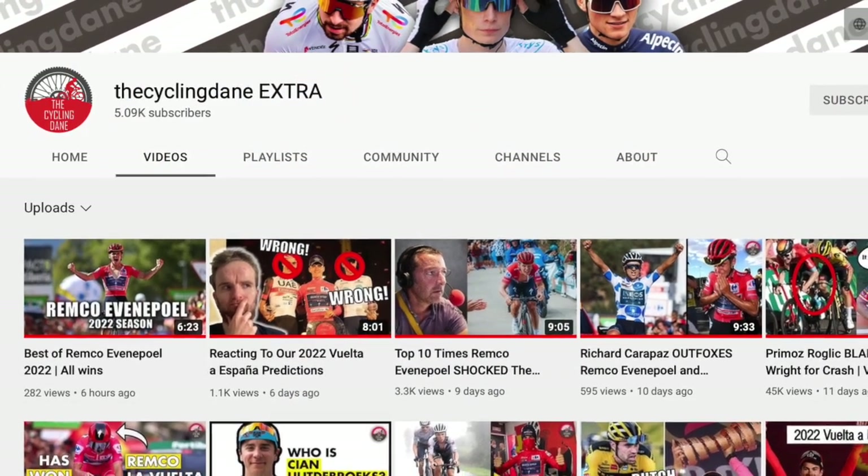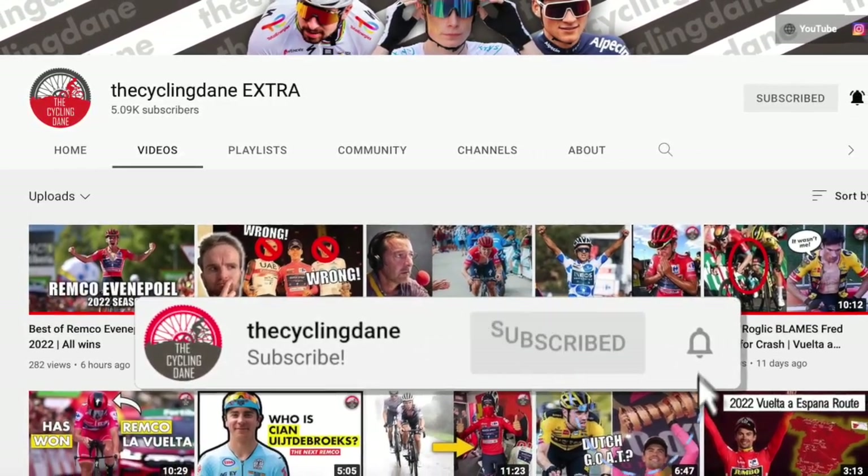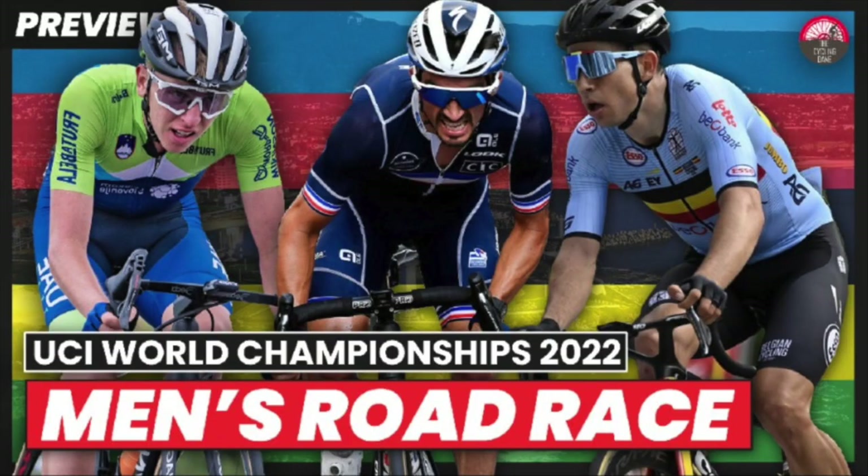But before we take a closer look at his bike, please subscribe to the Cycling Dane Extra channel to help us make our way towards 10,000 subscribers, and check out the preview for the road race over on the Cycling Dane.